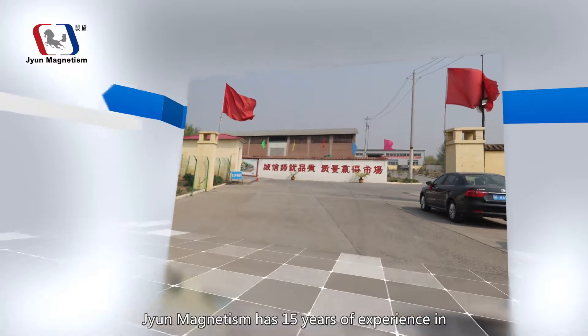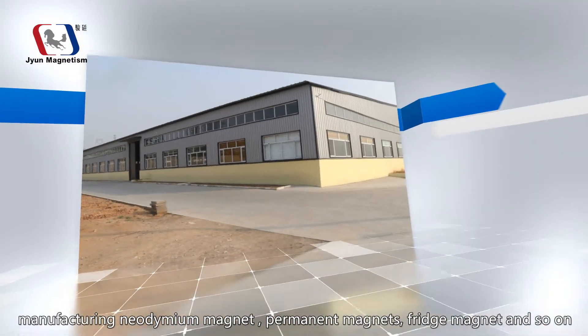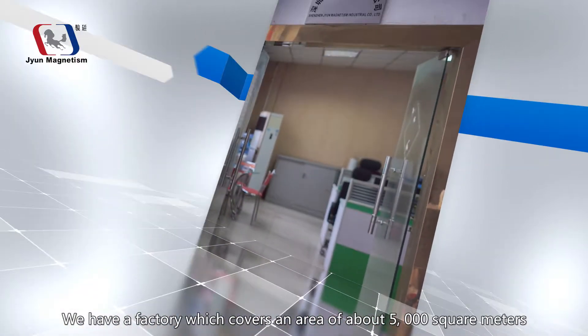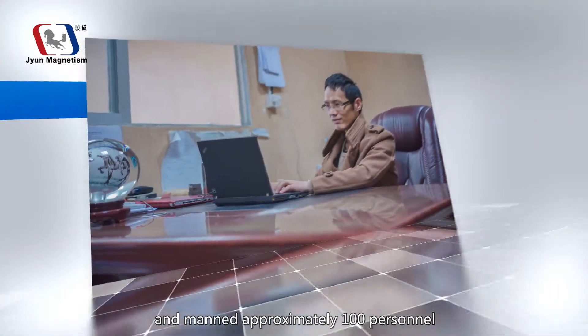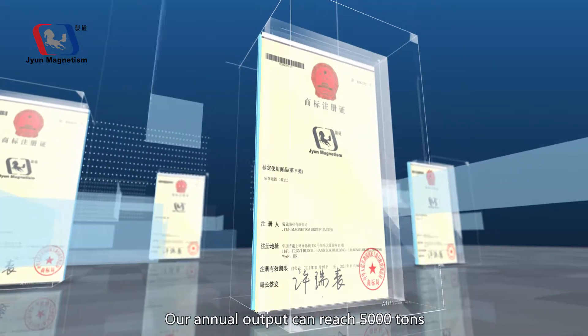JN Magnetism has 15 years of experience in manufacturing neodymium magnets, permanent magnets, fridge magnets, and so on. We have a factory which covers an area of about 5,000 square meters and manned approximately 100 personnel. Our annual output can reach 5,000 tons.